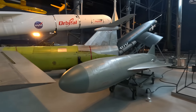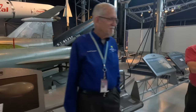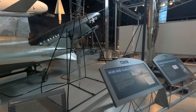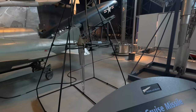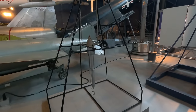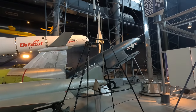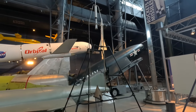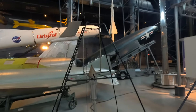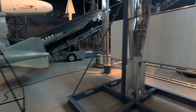This is a P-15 Termit surface-to-surface anti-ship missile put into service in 1958. In 1967 an Egyptian Termit sunk the Israeli destroyer Eilat. This is a replica of a rocket that Robert Goddard used for the first successful liquid-fuel rocket test on March 16th, 1926 — it reached an altitude of 41 feet while covering a horizontal distance of 184 feet.